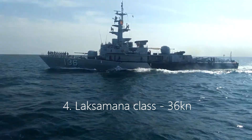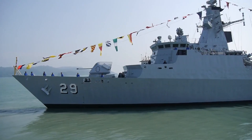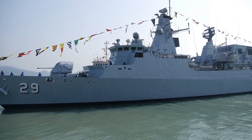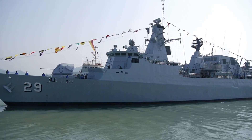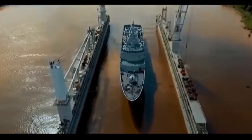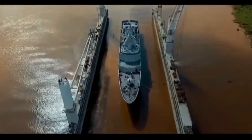Number 4: Laksamana-class, 36 knots. This class of corvettes, developed by Italian firm Fincantieri, was originally designed for use by the Iraqi Navy and called the Assad-class. However, the ships were repurposed for the Royal Malaysian Navy. The 62.3-meter-long corvette can travel at dash speeds of 36 knots.